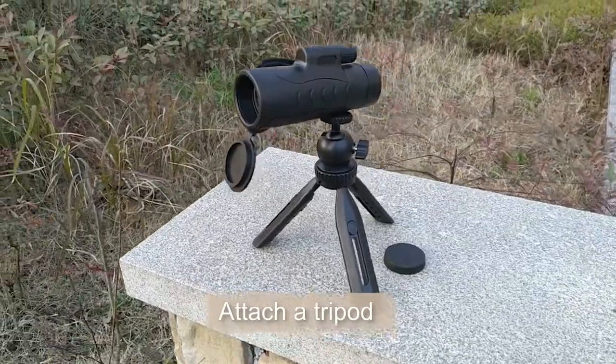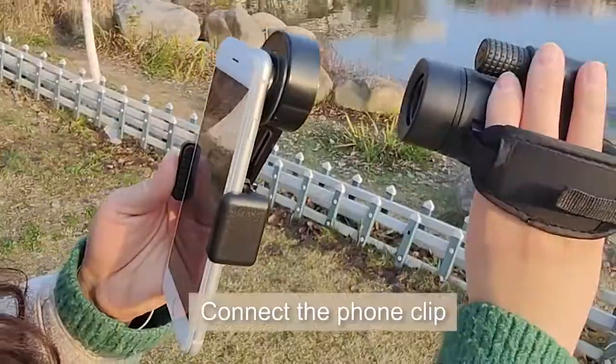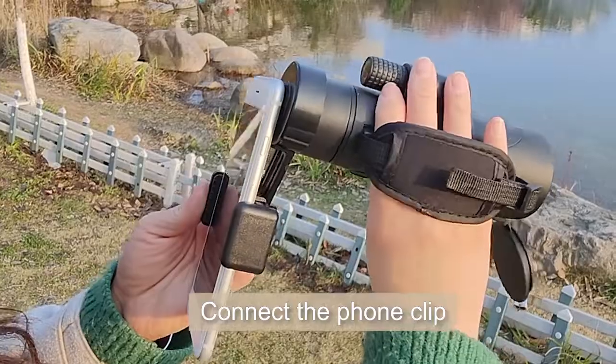The monocular is on a tripod now, and now we connect it with the phone adapter.